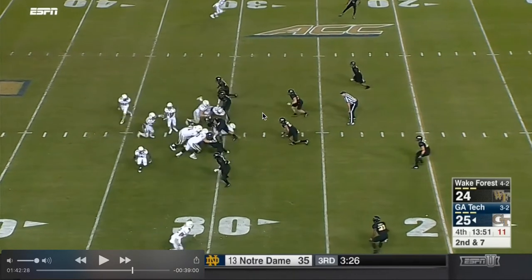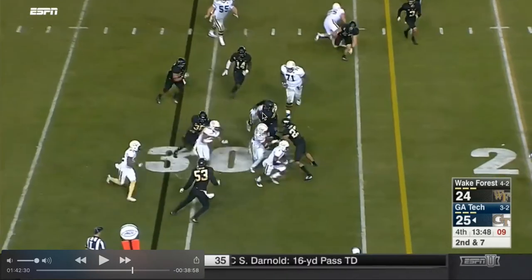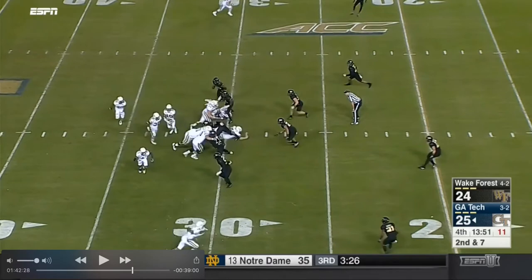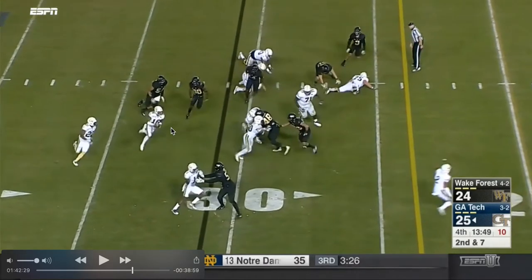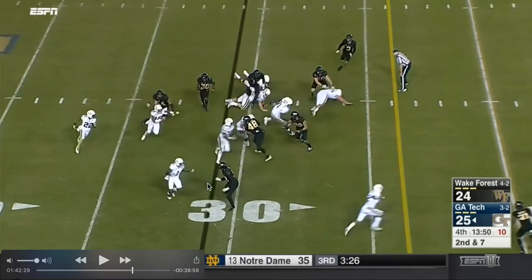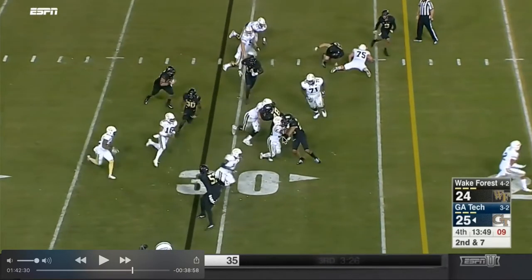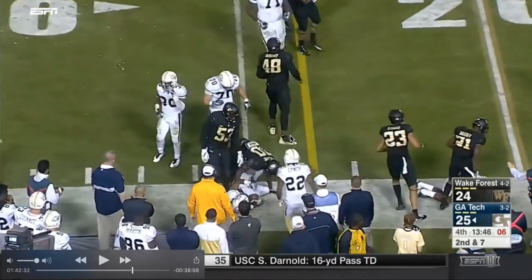A little power option right there. Where you fake to the B-back - sweet. So everybody's blocking right here, fake to the B-back, and B-back makes an extra block. You can see right here this is supposed to be your option guy - your option guy has taken the A-back, so this is perfect. This is exactly how it's supposed to be. He hits his guy, that's the power - that's the B-back hits his guy. Great job. Make some decent yards.